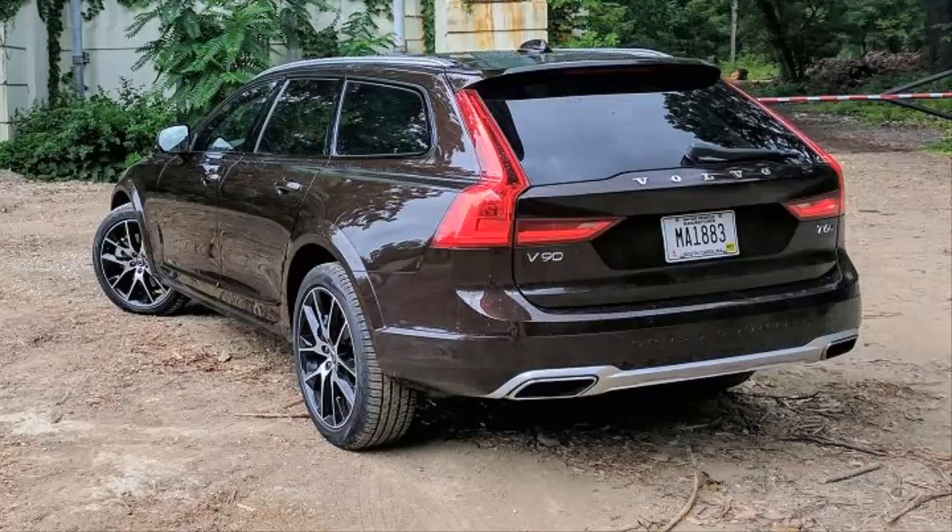Ratings: Exterior 5/5. Interior 5/5. Driving experience 4.5/5. Value 4.5/5. Overall 5/5. Price as configured: $69,440.